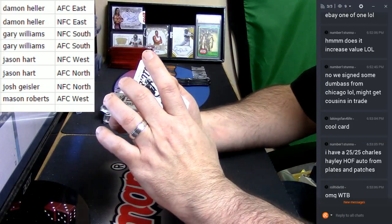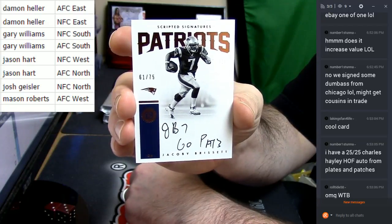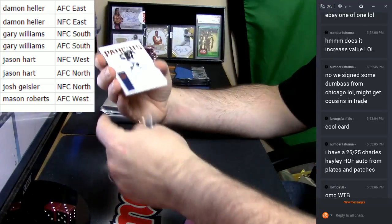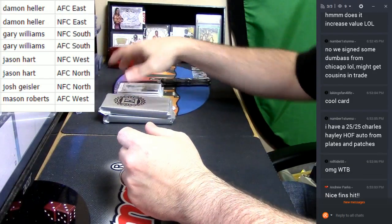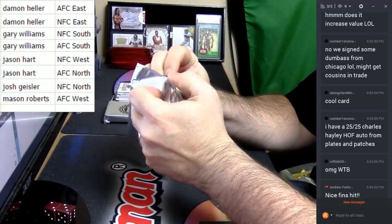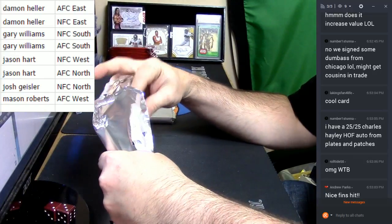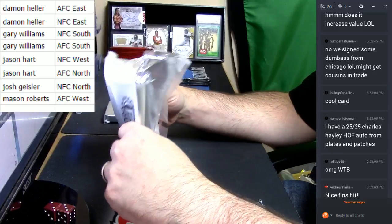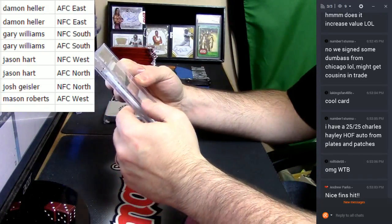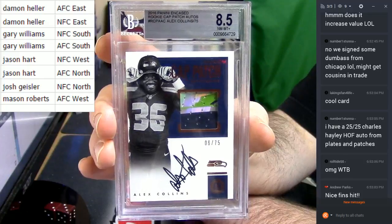New England Patriots, 61 out of 75 — go Pats, go Pat, 3. Alright, we got a fatty — we got a patch card. Auto is a 10, 6 out of 75. Uno, dos, tres — 8.5, Alex Collins for the sea chickens.